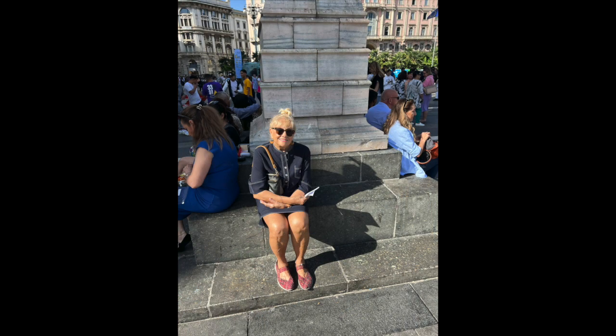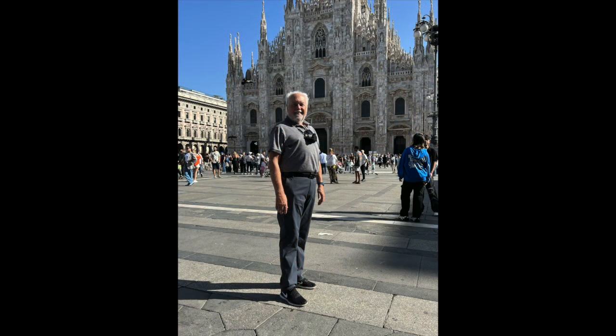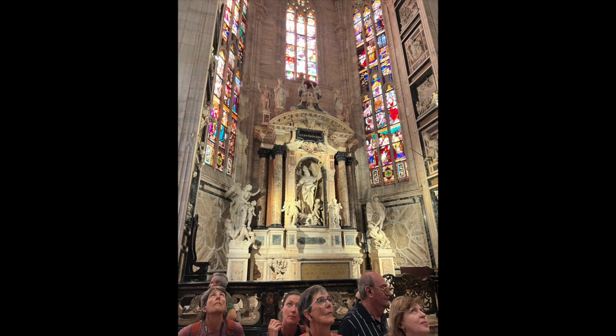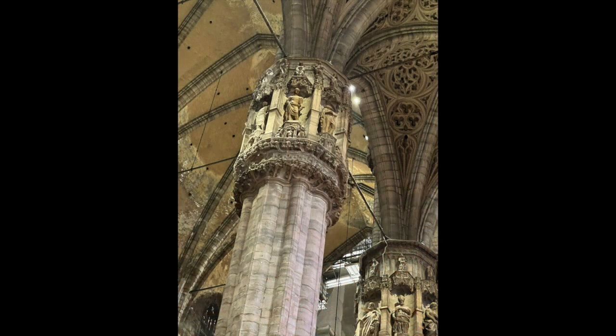We waited for the skip the line tour in the plaza in front of Duomo. Inside we saw the beautiful church with its altars and little confessionals. This is a beautiful structure.